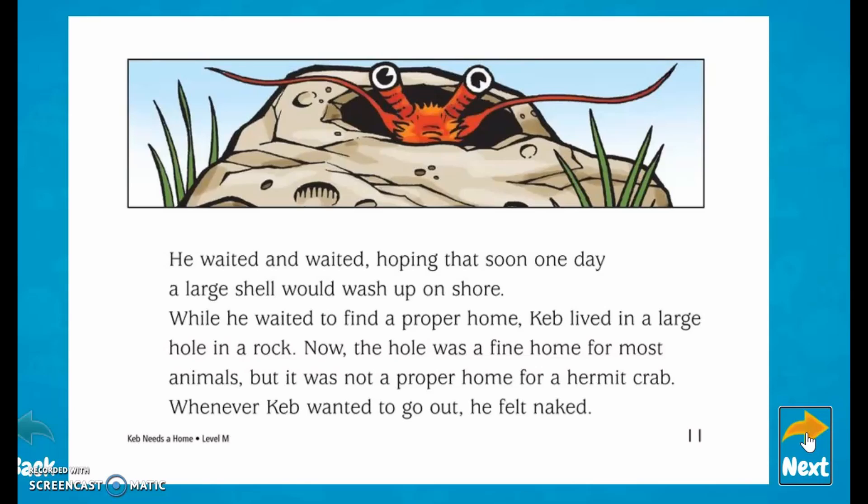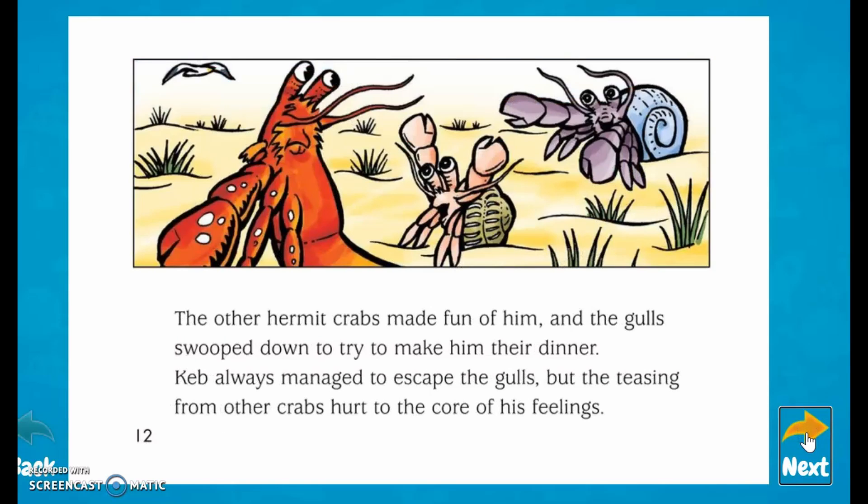The hole was a fine home for most animals, but it was not a proper home for a hermit crab. Whenever Keb wanted to go out, he felt naked. The other hermit crabs made fun of him, and the gulls swooped down to make him their dinner. Keb always managed to escape the gulls, but the teasing from the other crabs hurt to the core of his feelings.